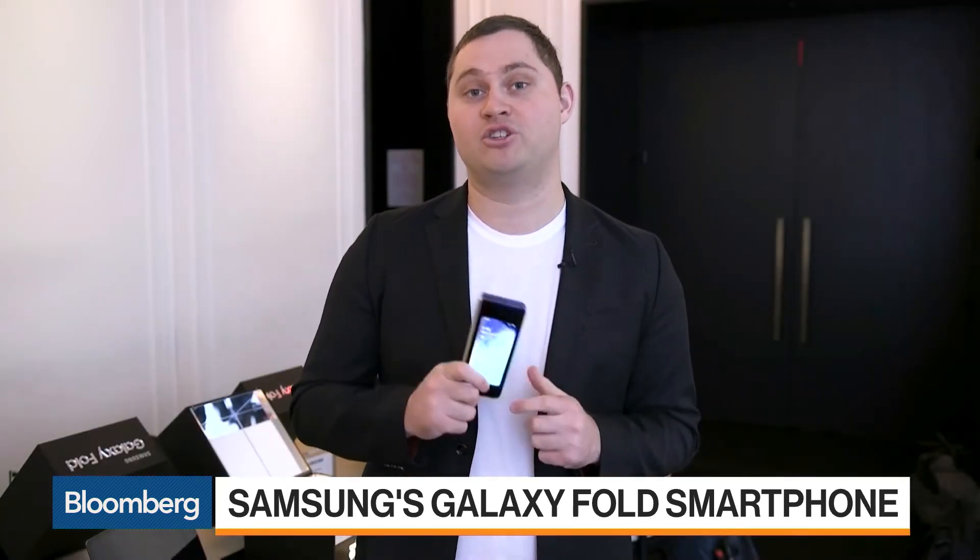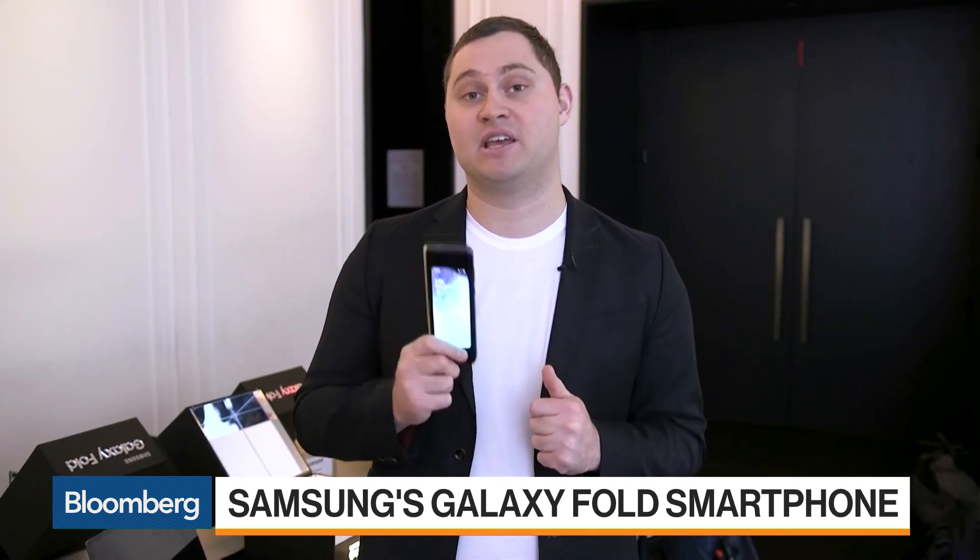But the $2,000 question is, are people really going to want to buy these things so soon after they hit the market, given that the technology is still fairly early? I'm Mark Gurman for Bloomberg News in New York.